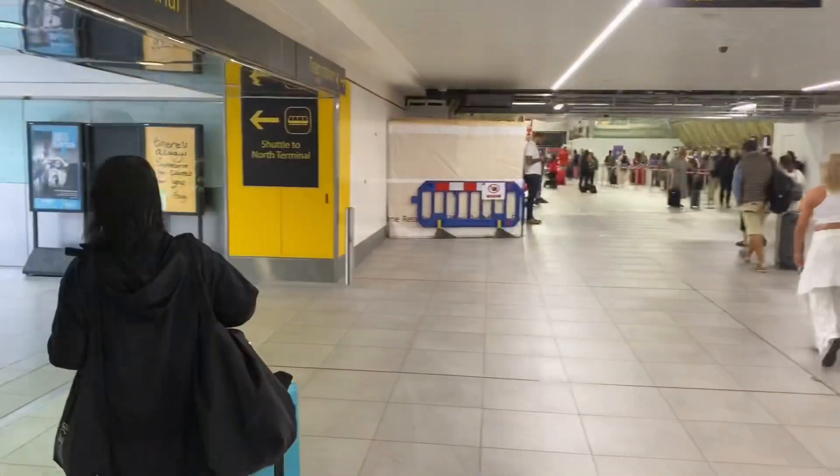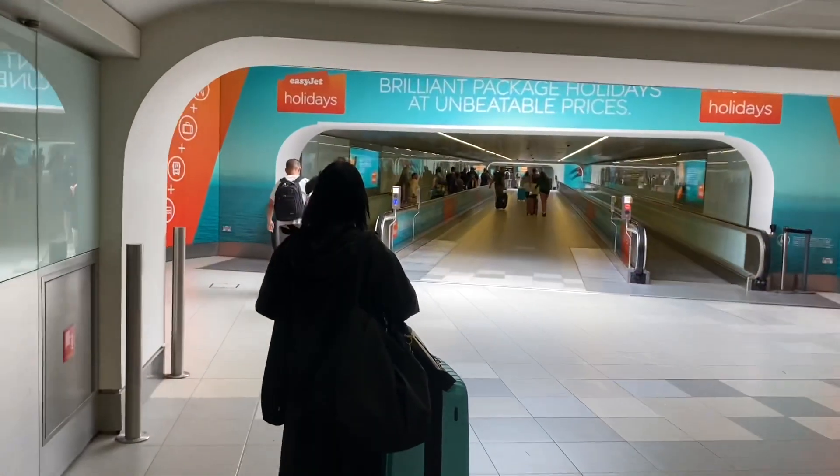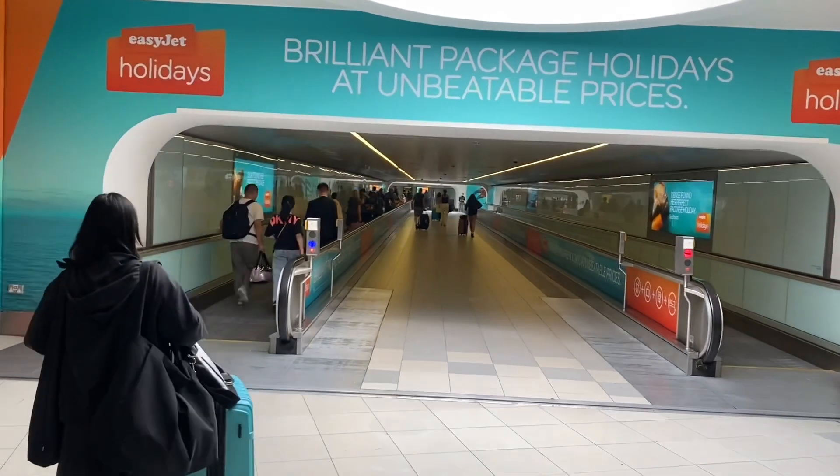So we are in the South Terminal. I'll just get on the little shuttle bus train and it'll take me to the North Terminal where I'll check in to get on the plane. Let's get on with it — I've got this little train to get on now which is just up here, and that'll take us nicely to the North Terminal, and then we'll book in.